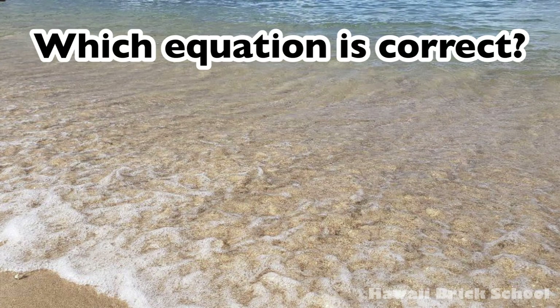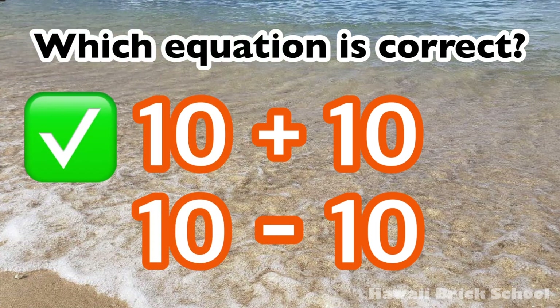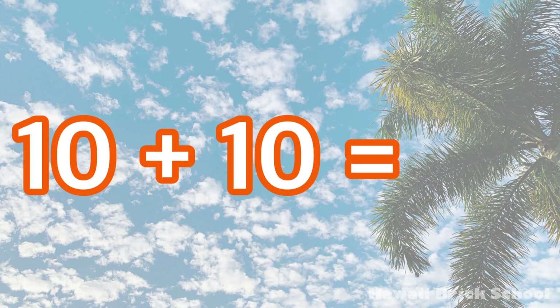Which equation is correct: 10 plus 10 or 10 minus 10? The correct equation is 10 plus 10. 10 plus 10 is... 20!